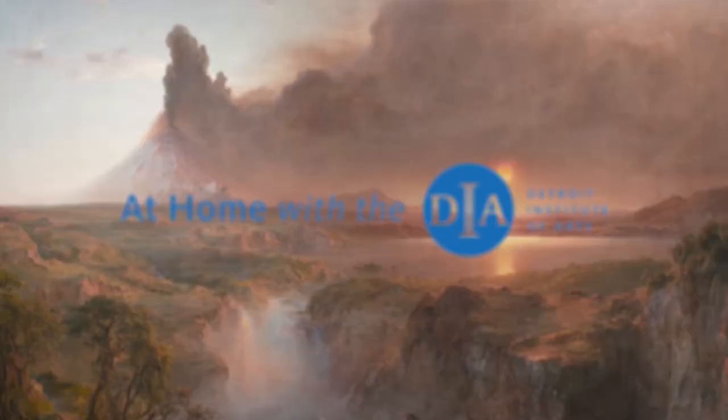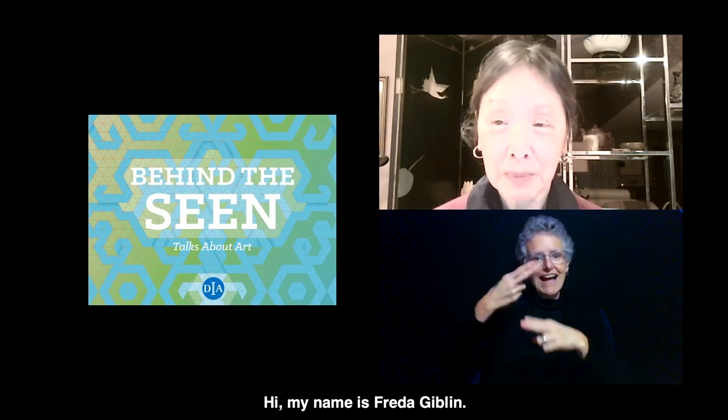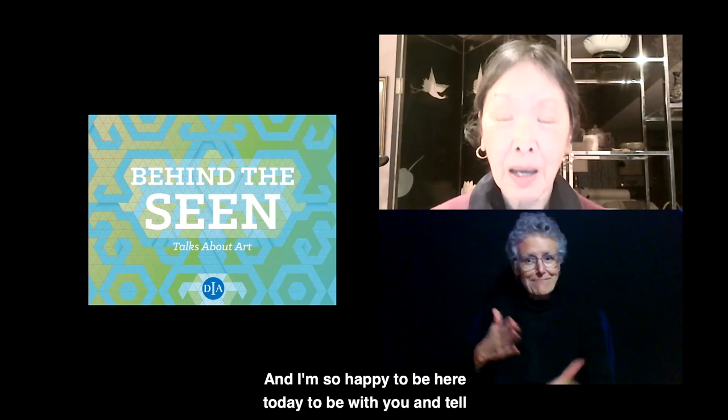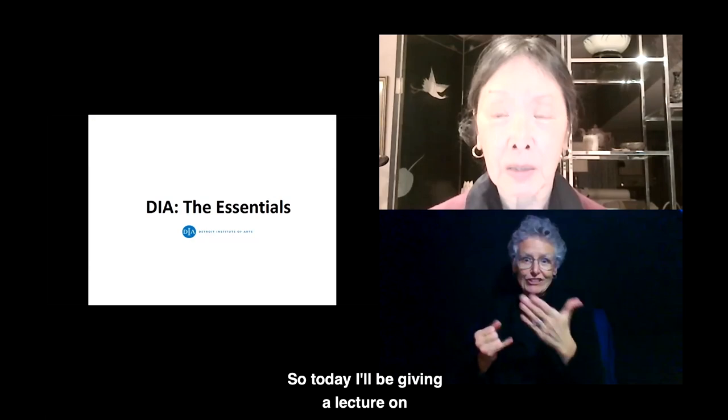A quick art montage is shown. 'At Home with the DIA presents Behind the Scene: the DIA Essentials,' featuring Frida Giblin, a slideshow, and an American Sign Language interpreter. Hi, my name is Frida Giblin. I am an interpretive program volunteer or docent with the Detroit Institute of Arts, and I'm so happy to be here today to tell you a little bit about some of the DIA's best known and loved works of art. Today I'll be giving a lecture on DIA: The Essentials.